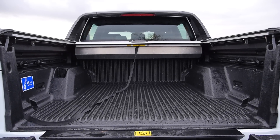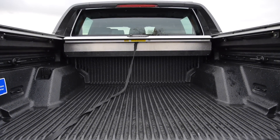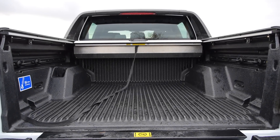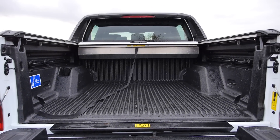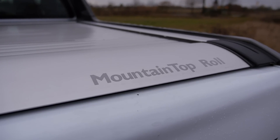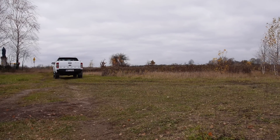In double cab version, the bed is about the same size as a Nissan Navara — approximately 155 by 155 centimeters, about 111 centimeters across the floor between the wheel arches. Depending on the engine and gearbox, the Ranger can carry between 1,033 and 1,270 kilograms and tow between 1.8 and 3.5 tons. Gross vehicle mass for this test car is 3.2 tons.